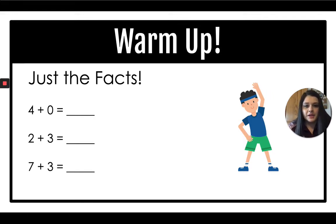Let's warm up a little bit. Tell me the answer to each of these problems — you can show me on your hands. Four plus zero is four. Two plus three is five. And what is the sum of seven plus three? Ten. Great job.